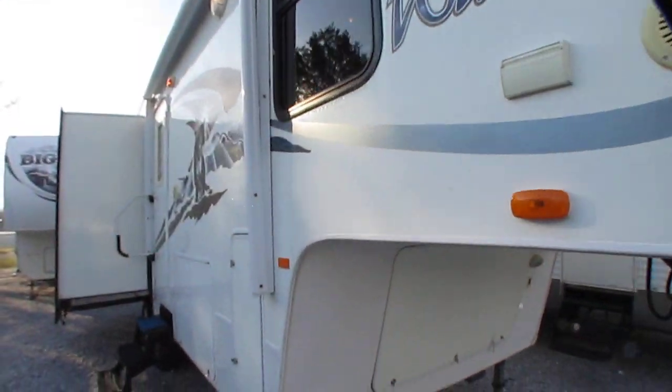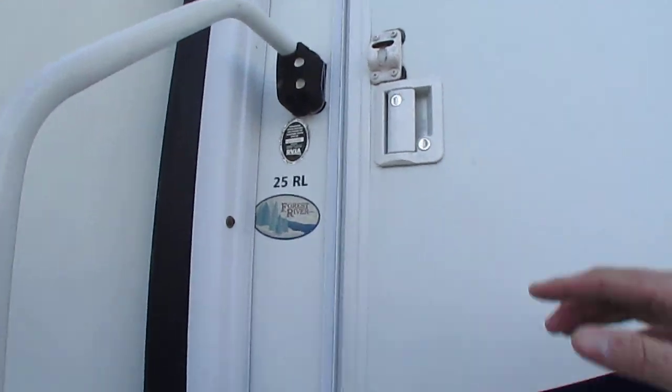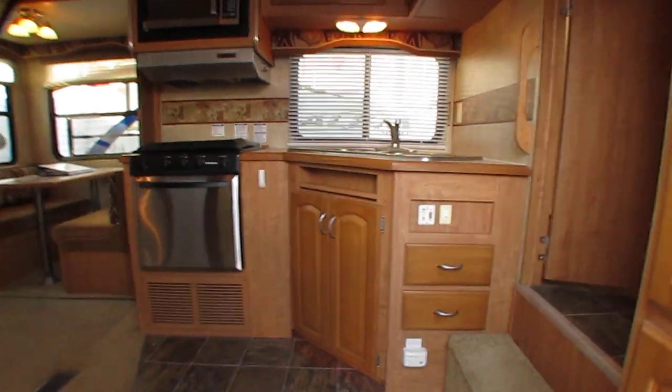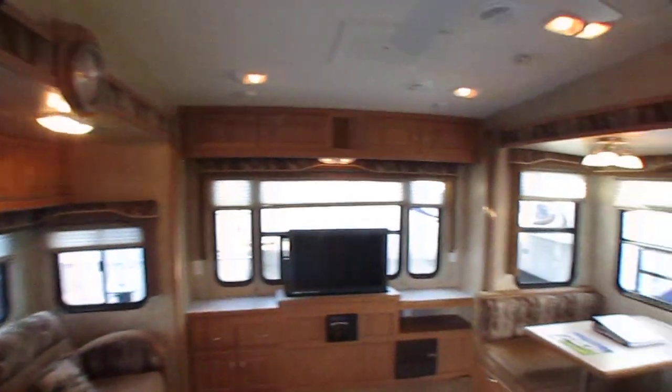Power jacks in the front, outside speakers. Let's look inside. No smoke or pet odors. For a 26-foot camper, this thing's got a lot of space in it.